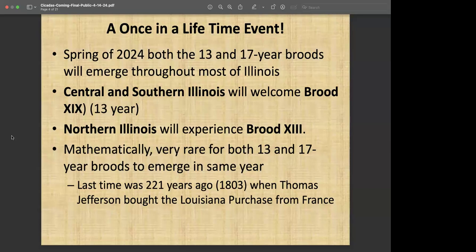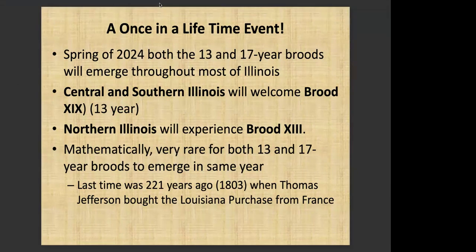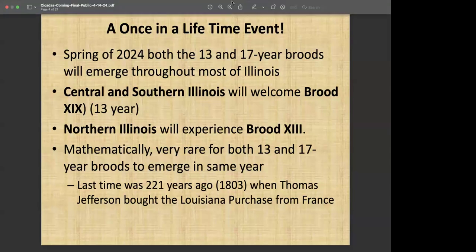Lewis and Clark left from the Illinois side of the Missouri River. There's a historic site near Alton in that general area. It'd be interesting to know if it was pretty noisy down there for them at that time, because that would have been about late April, early May when they actually started their journey. They may have experienced that emergence or were slightly ahead of it — I've not read anything in their accounts to indicate that, but they may have experienced it.